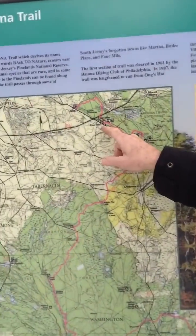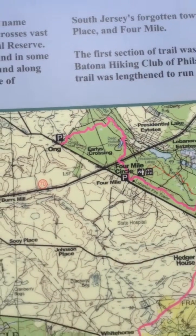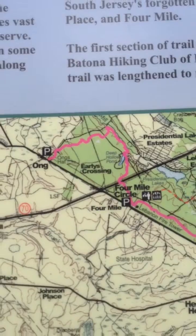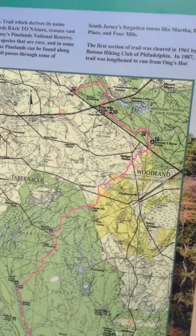Today is January 30th, 2015 — a week later from part one. We've completed the last leg of the Batona Trail. We left one car at Lebanon State Park and walked around to Ong's Hat. It took us about five miles. The temperature is about 40 degrees — wonderful weather. A couple inches of snow and it was really a delightful trail. So we finally completed it. It is 53 and a half miles.